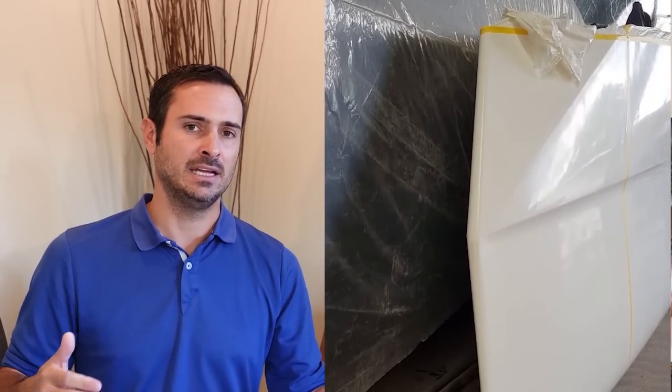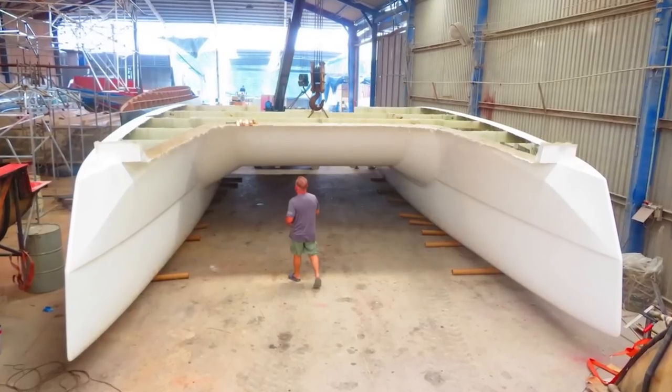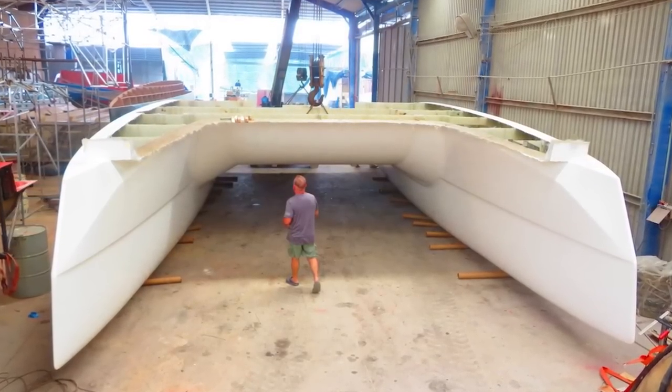Behind the gel coat you need a veil and then chop strand mat, and those absorb a lot of resin — that's probably the biggest single reason for the added weight. The other reason is actually something that benefits us: the Max Cruise is designed from the ground up as a CE-certified boat, meaning it can be sold in Europe. To achieve that, engineers specified a slightly thicker lamination schedule — heavier scantlings — to qualify for CE certification.